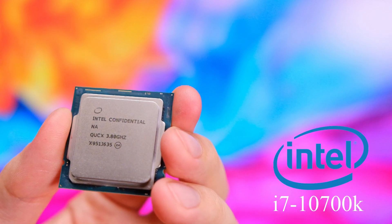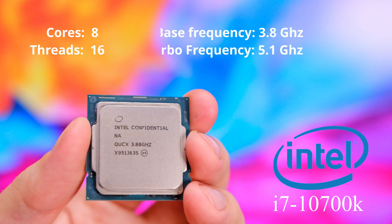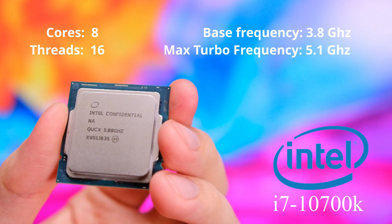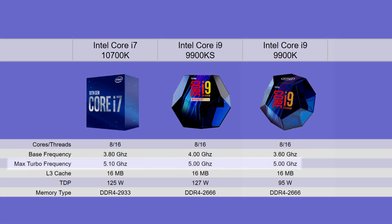Here we have an Intel i7-10700K, an 8-core processor with 16 threads. It operates at 3.8 GHz base frequency but will boost as high as 5.1 GHz. On paper it is basically identical to the more recent 9900KS, which itself is an overclocked 9900K. It does have a 200 MHz lower base clock but 100 MHz higher max clock speed, and it also supports slightly higher speed memory.